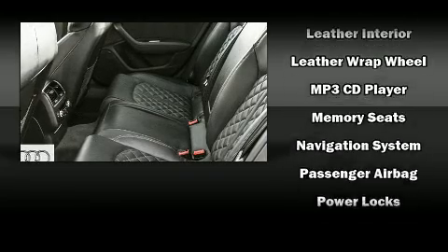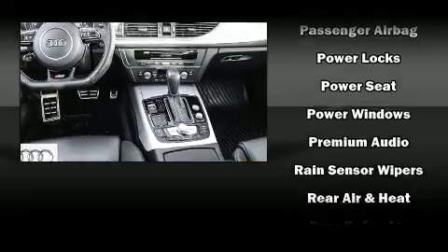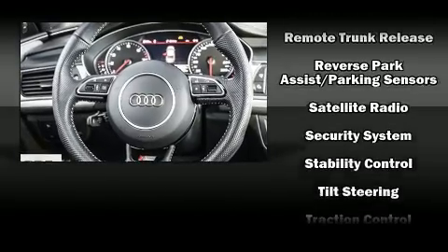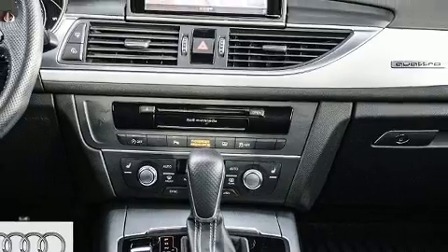Side curtain airbags deploy in extreme circumstances, shielding you and your passengers from collision forces. This vehicle has achieved certified pre-owned status by passing Audi's comprehensive certification process, including a comprehensive 300-plus point inspection.